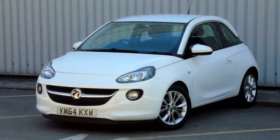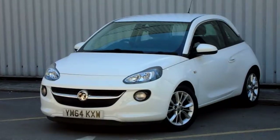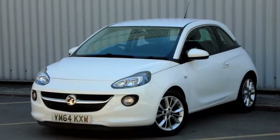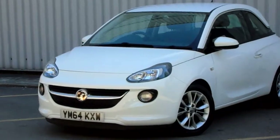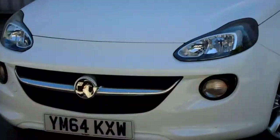Hello and welcome to Pentakon Parkway. I'm Lewis and today I'm going to be showing you one of our used cars. It's our 64-plate Vauxhall Adam, finished in white. The car comes complete with 16-inch multi-spoke alloy wheels. It's in really good condition considering its age and mileage.